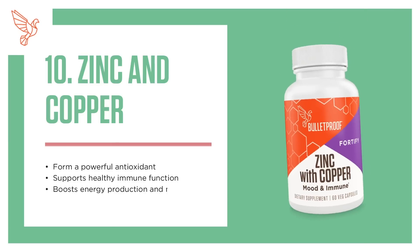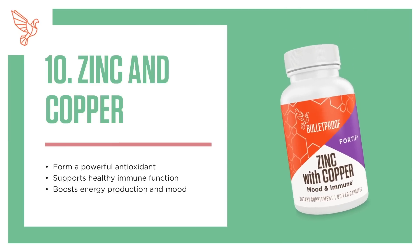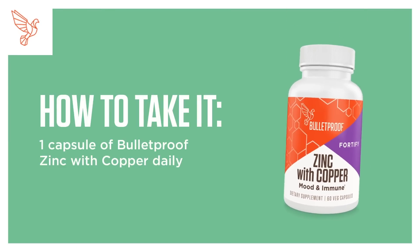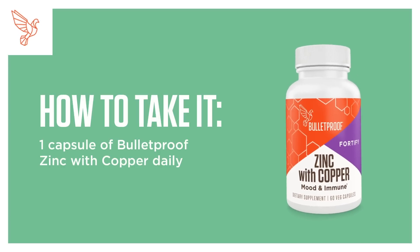10. Zinc and Copper. Together they form a powerful antioxidant, support healthy immune function, and boost energy production and mood. How to take it: 1 capsule of Bulletproof Zinc with Copper daily.